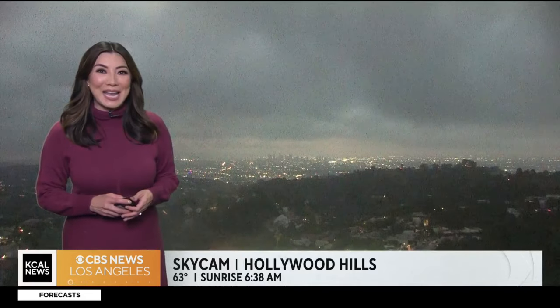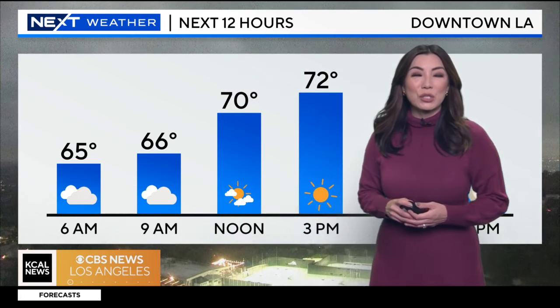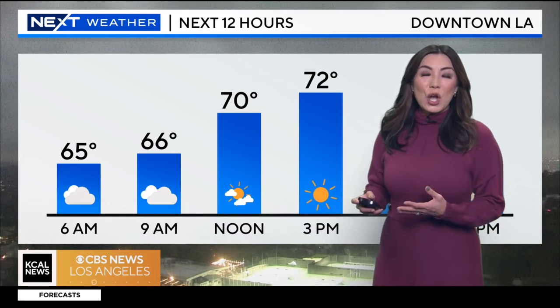Our next weather sky cam, looking at our Hollywood Hills camera — you could just see the blanket of clouds overhead. Earlier we got some updated computer models showing that this system is just a little bit drier than what we thought. We're still going to likely see some patchy drizzle or some sprinkles being squeezed out of the clouds, but it looks like the bigger weather story today will be the cooler conditions.